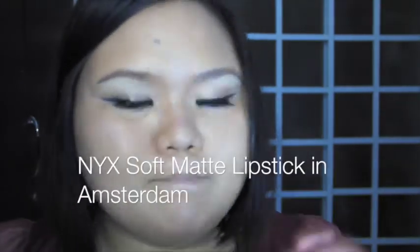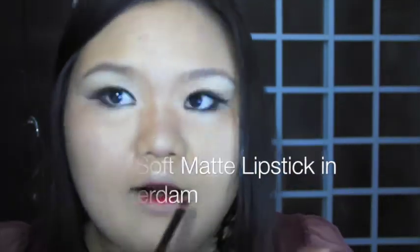For the lips, I've decided to recreate how Koreans apply their lipstick. I will just be applying the lipstick to the inner part of my lips and blending it outward, but not too much.